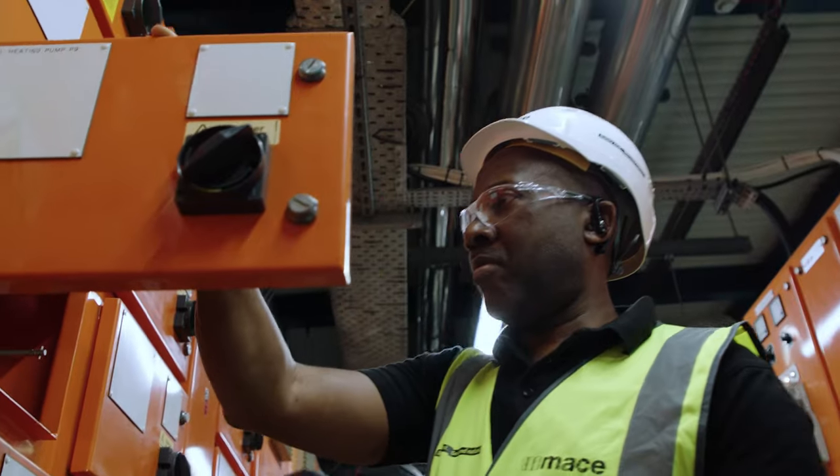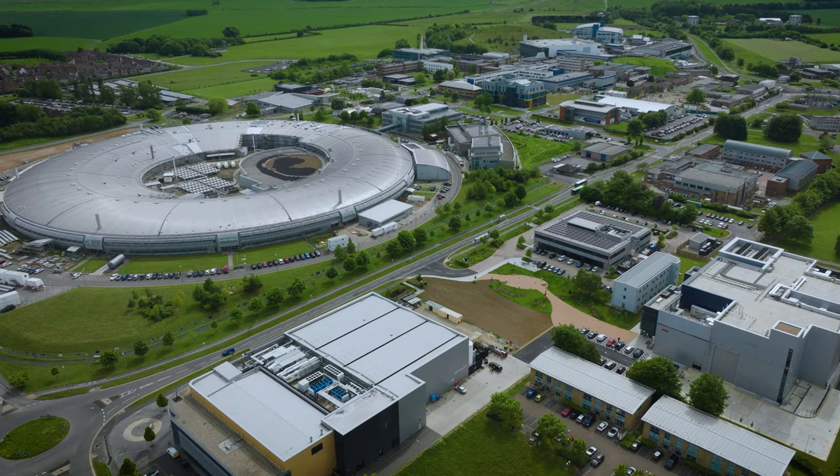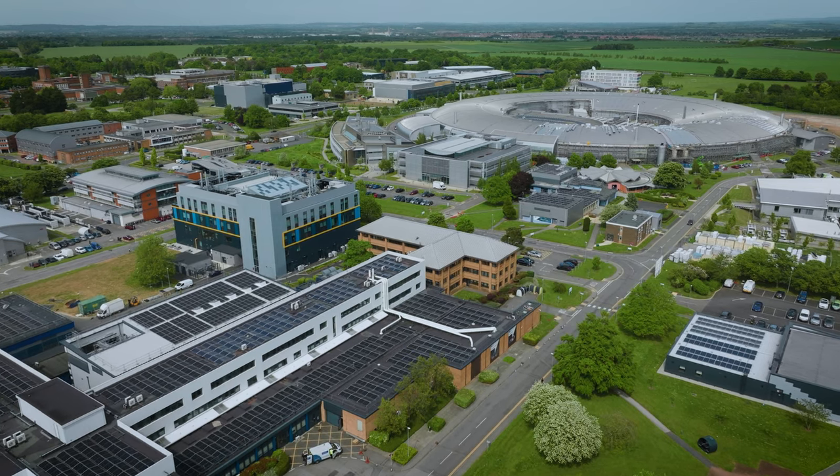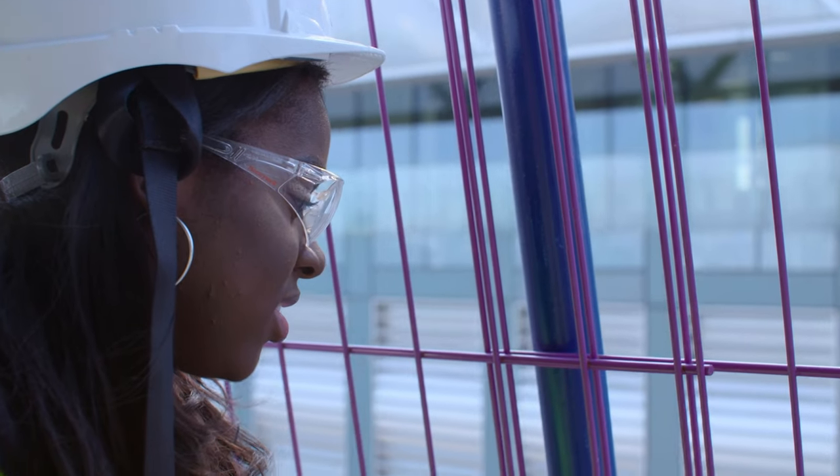At MACE we take our social values very seriously. The client also had a social agenda to make sure there was a joined-up approach to engaging with the local community. We also worked with a community recycling social enterprise supporting disadvantaged adults with employment opportunities, and were able to provide over 70 tons of timber waste for reuse and high-grade recycling.